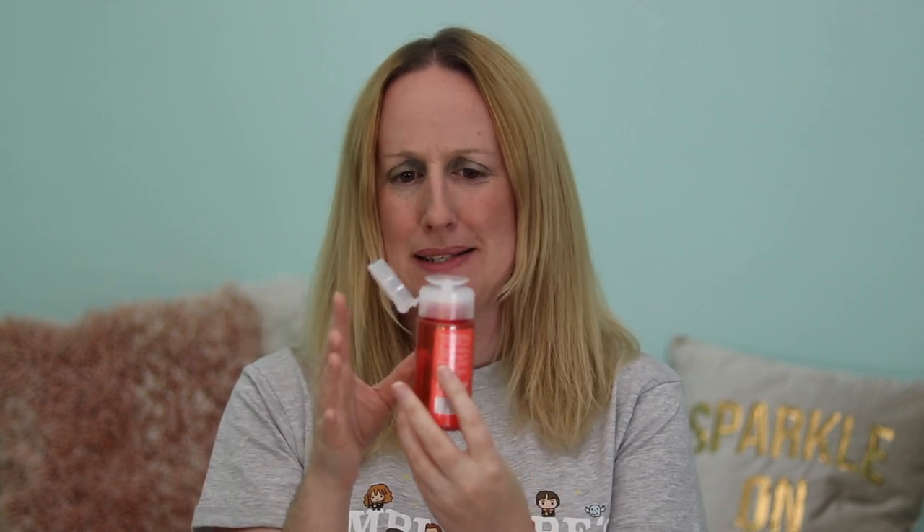The next one is the Rodial Dragon's Blood Cleansing Water. I'll admit the first time I saw the bottle I wasn't quite sure what to do with it — I figured out you put the cotton pad on the top and press it to bring up the cleansing water. It did the job and removed my makeup, but I wasn't really impressed with it and I wouldn't repurchase it.